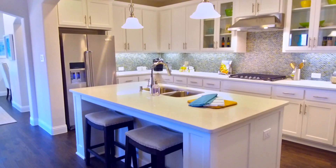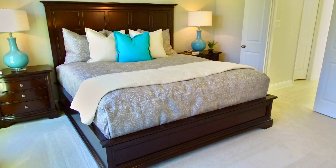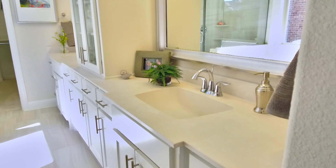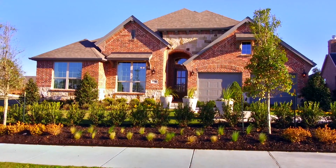American Legend is proud to showcase floor plans designed with purpose — plans with flexibility that allow you to tailor the home to fit your unique needs. Out here at Wildridge, American Legend Homes has two model homes for you to visit.